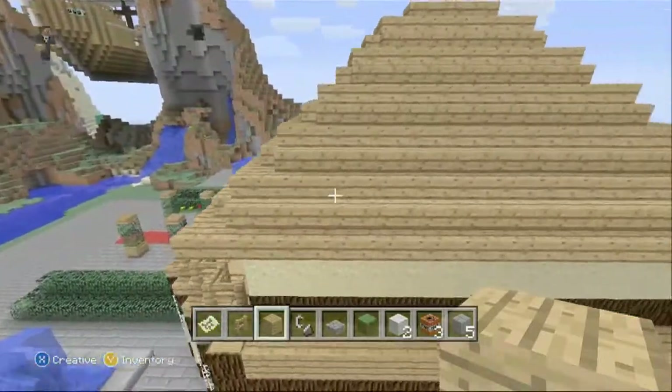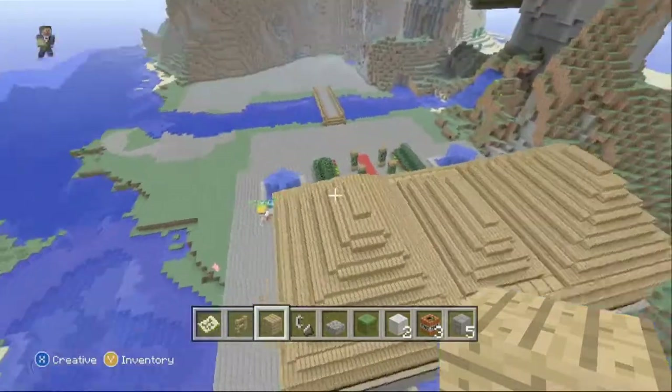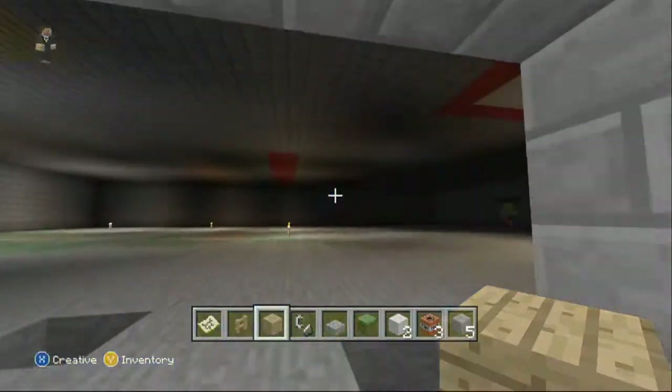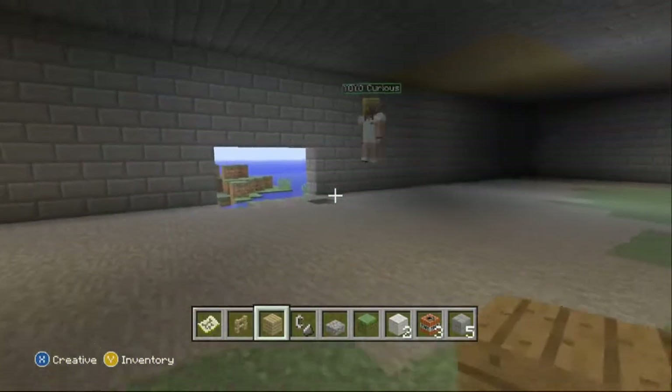From up here you can see the roof as well — that's quite nice. And if you want to go to the back of the house, look under the house — we're going to build a nice underground swimming pool or something under here, that'll make it look nice.